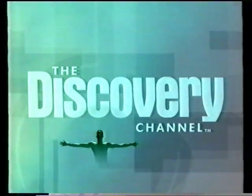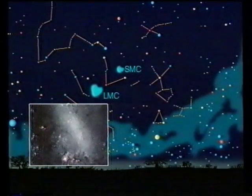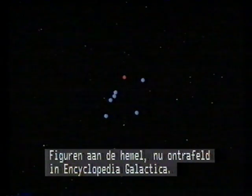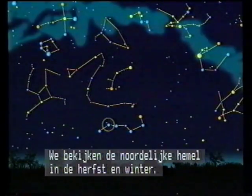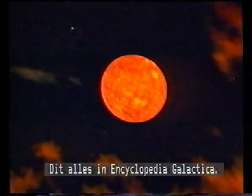Now exploring an autumnal night sky in Encyclopedia Galactica. Andromeda, the clouds of Magellan, and Orion. Patterns in our skies unraveled in Encyclopedia Galactica. We explore the heavens above the northern hemisphere in the autumn and winter, and we look at the spring and summer in the south, all in Encyclopedia Galactica.